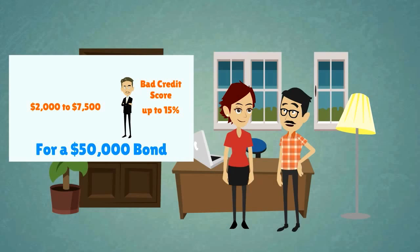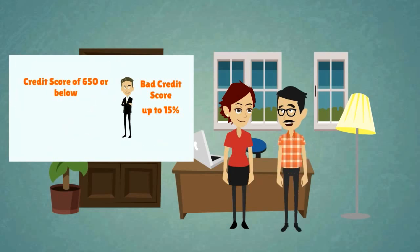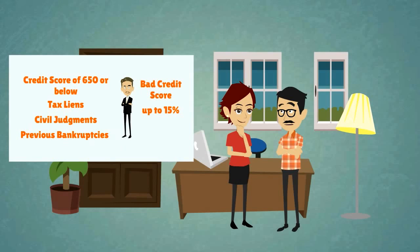Keep in mind that there are several conditions that can make you a high-risk applicant: one, a credit score of 650 or below; two, tax liens; three, civil judgments; four, previous bankruptcies.